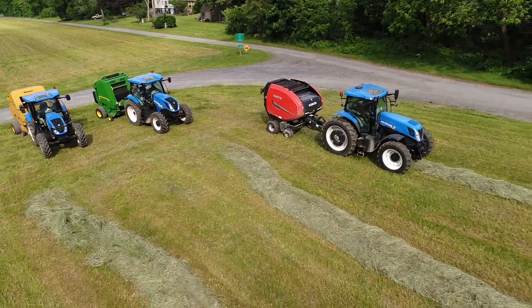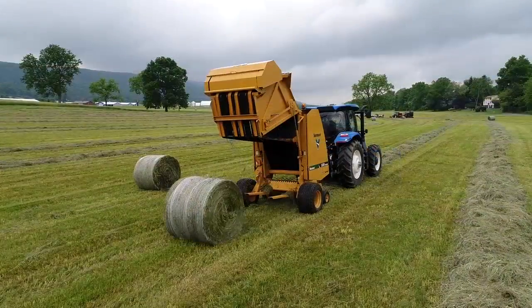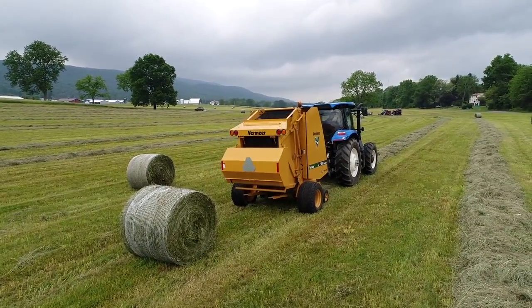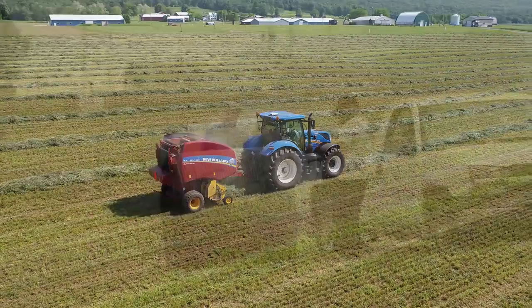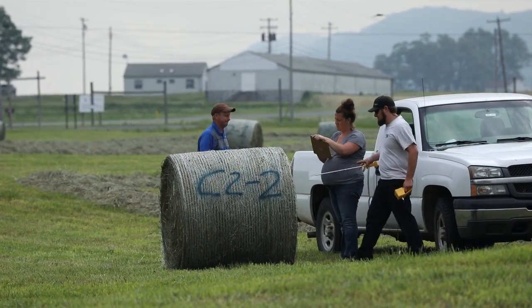To conduct the study, the Penn State team used round balers from a variety of manufacturers. They cut and baled hay at various speeds and set bale density at different pressures to see how feed value and storage life were affected. New Holland's Kurt Hoffman walked us through some of the differences in the resulting bales.